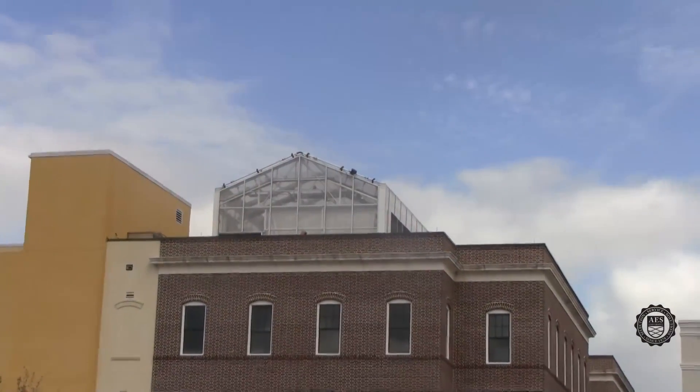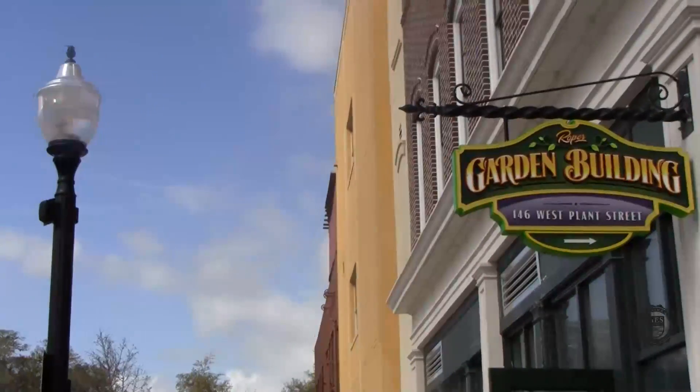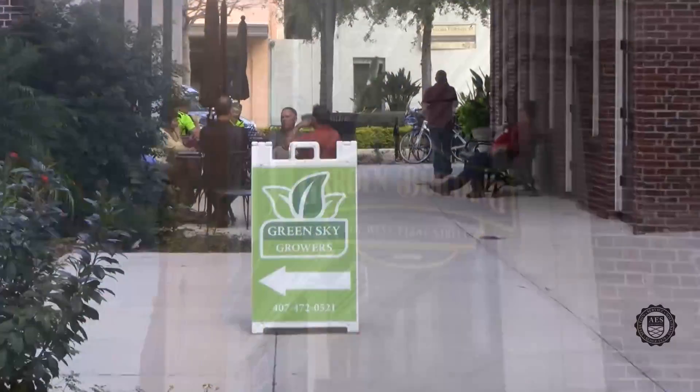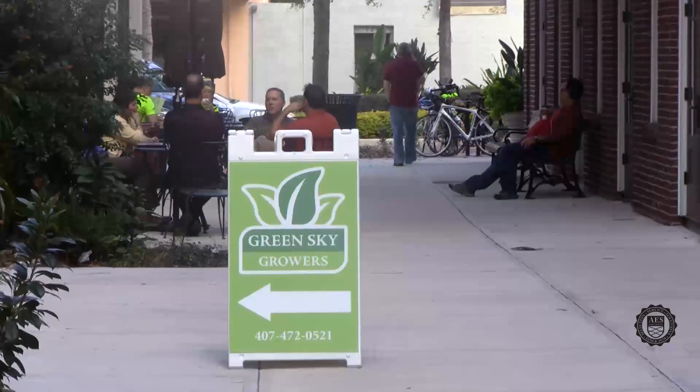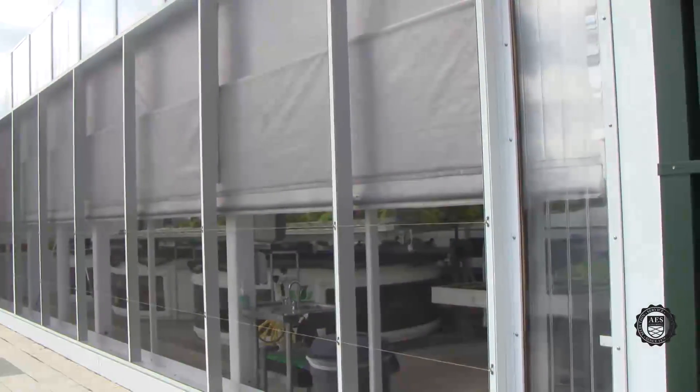Green Sky Growers is a state-of-the-art rooftop greenhouse owned and operated by Aquatic Ecosystems. It is used as a research and development facility and is also a working farm. Our goal is to promote sustainable farming and sustainable living. Produce cultivated at Green Sky Growers is available for sale at the Winter Garden Farmers Market every Saturday from 9am to 2pm.